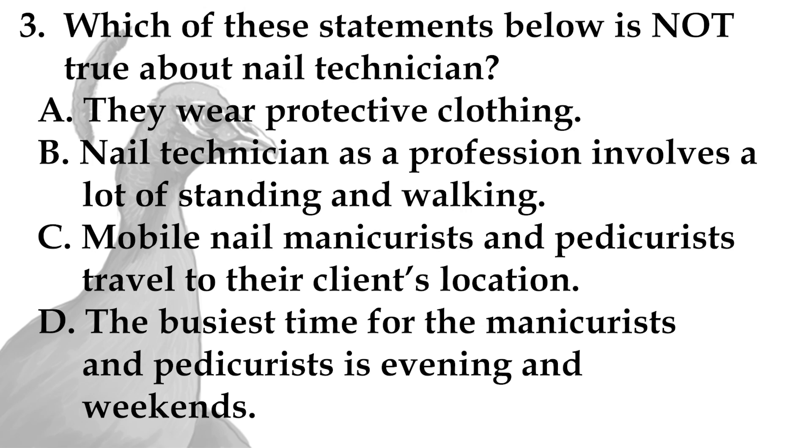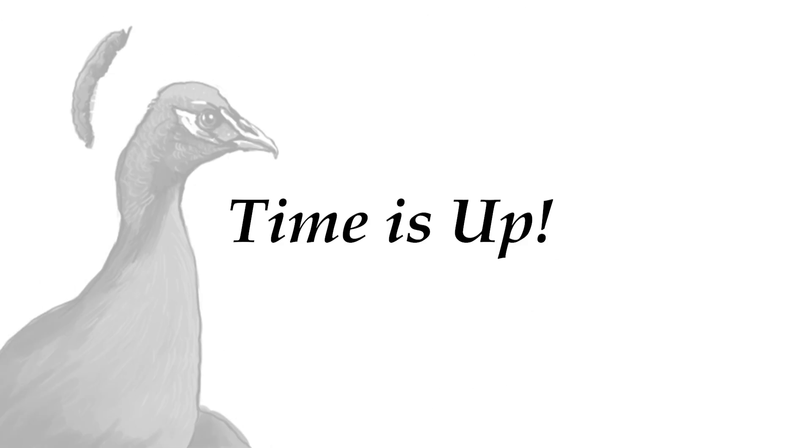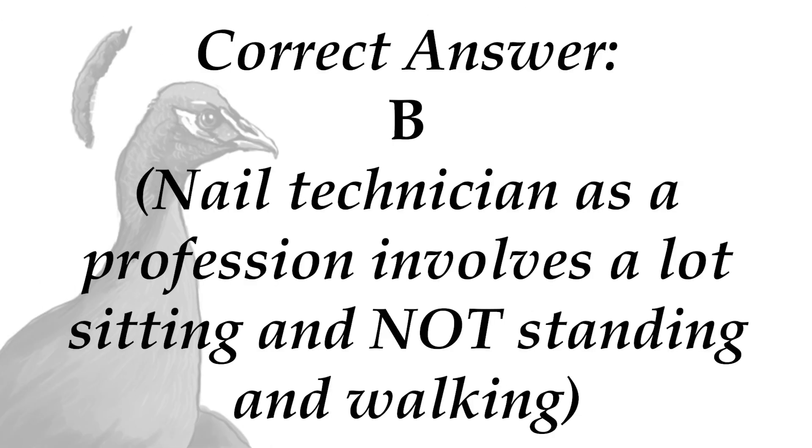Which of these statements below is not true about a nail technician? A. They wear protective clothing. B. Nail technician as a profession involves a lot of standing and walking. C. Mobile nail manicurist and pedicurist travel to their client's location. D. The busiest time for the manicurist and pedicurist is evening and weekends. Time is up. The answer is B — nail technician as a profession involves a lot of sitting, not standing and walking.